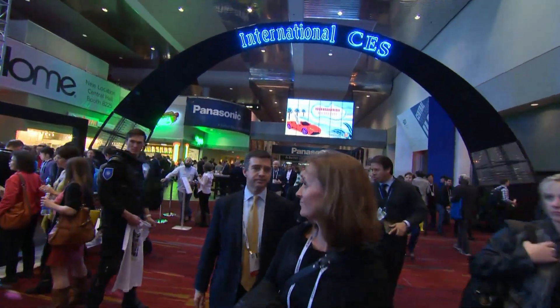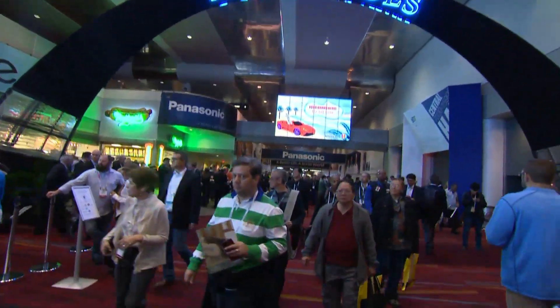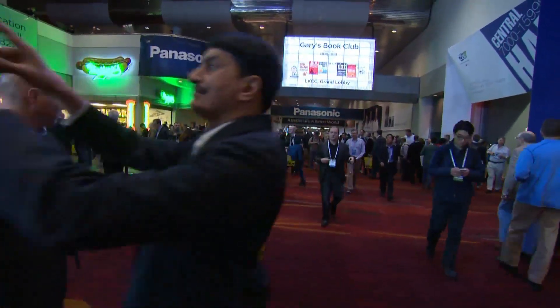But all the other stuff worked just fine — a glimpse of the future, gleaming and weird and neat and cool, and at least some of it coming soon. Paul Hunter, CBC News, Las Vegas.